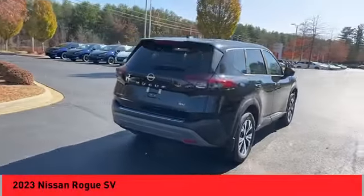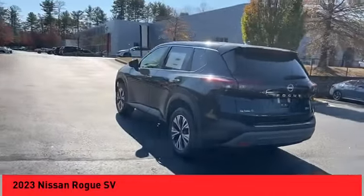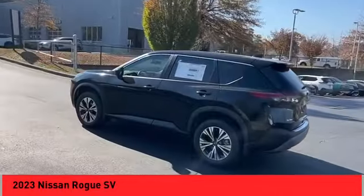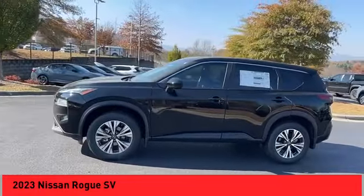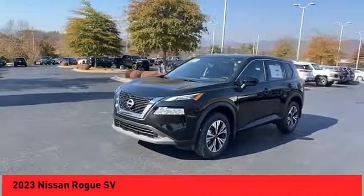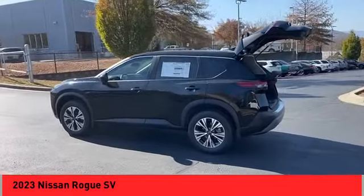Looking for the right vehicle? Check out the 2023 Rogue. The stylish Rogue gets 27 miles per gallon and still boasts nearly 58 cubic feet of cargo space. With a 5-star side impact safety rating and confident handling, the Rogue is more than you expect and everything you deserve.